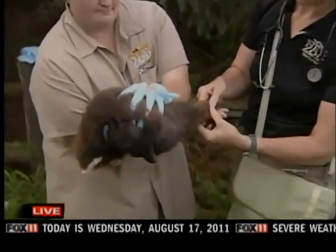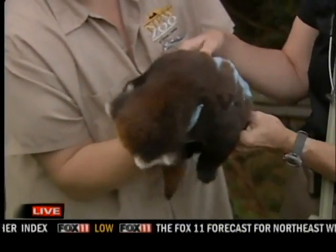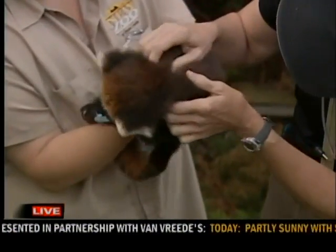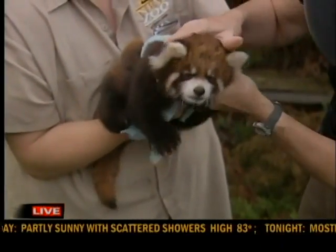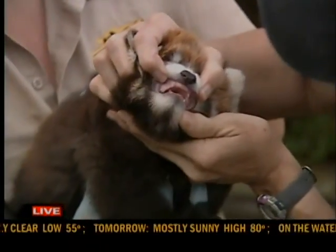When they're about 18 days old, their eyes open, and otherwise when they're born they're almost completely blind for about 18 days. The little red guard hairs on these guys start coming out at about 14 days old. Mom — they're not fully weaned until they're about five months old as well.